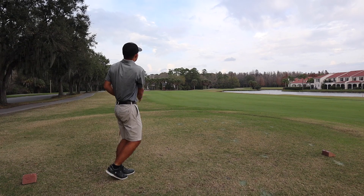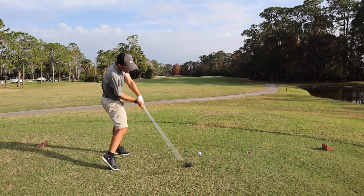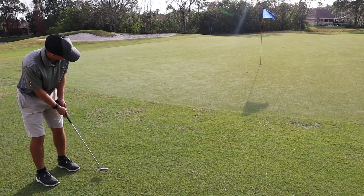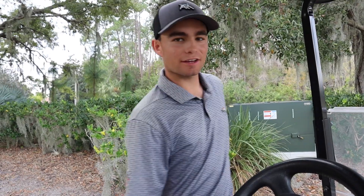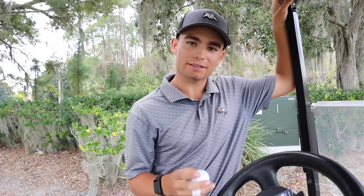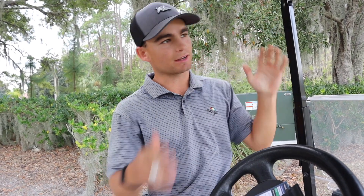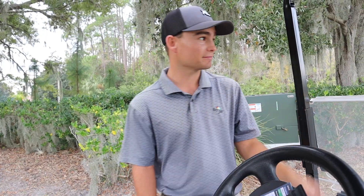We're going to do the ladies tee challenge today — just play the ladies tee stroke play, see what I can shoot. It puts a nice emphasis on keeping your tee ball straight and testing the wedges, testing the short game. Never actually played it so I don't know, but so I've heard.